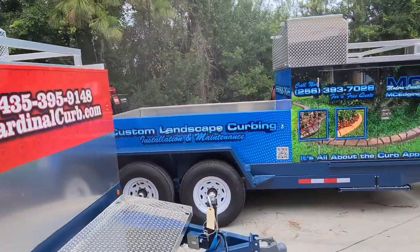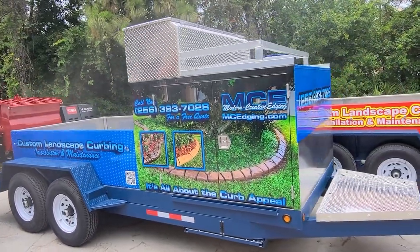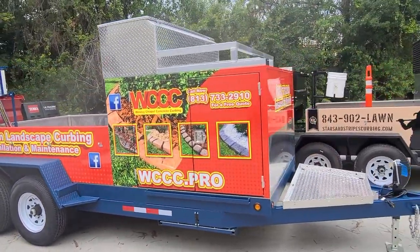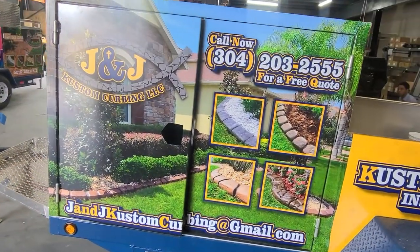This is what you get when you buy a curbing business from Little Bubba. It can be designed to suit you, to suit your area, to suit your website. Our team will put it together and make your trailer look just like these. Here's some of the beautiful artwork that we've put on these trailers.